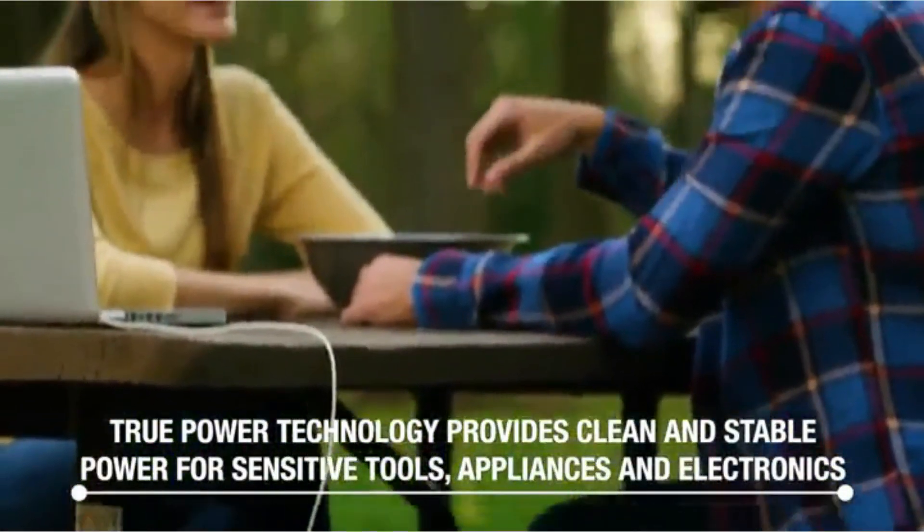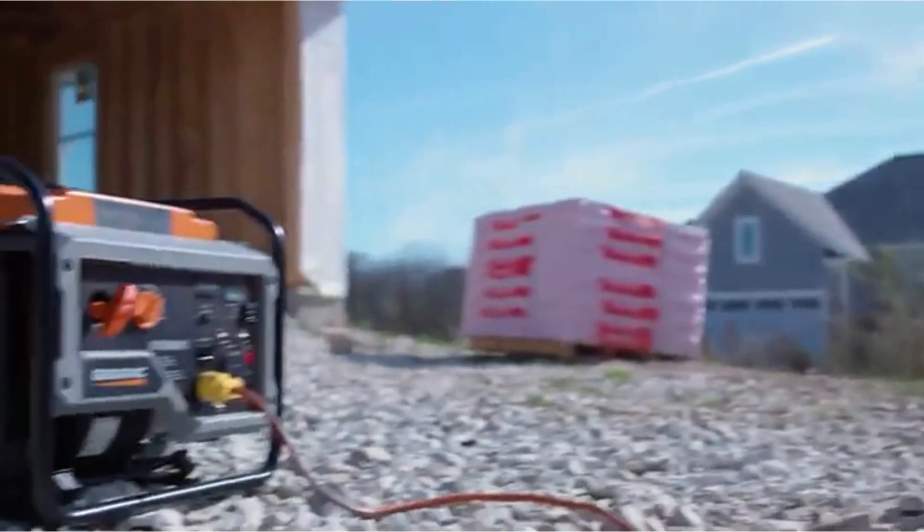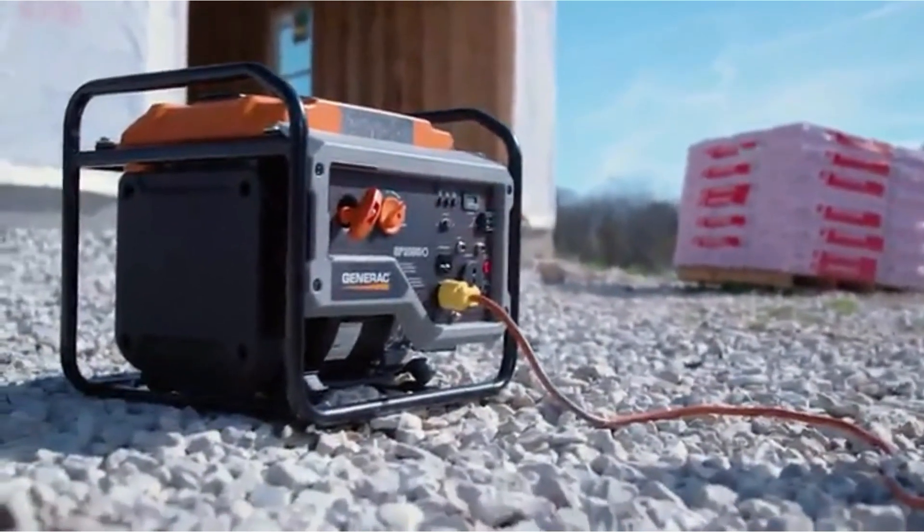Starting up at 3,500 watts and running at 3,000 watts, it's incredibly powerful for the size — and incredibly powerful for the price as well.